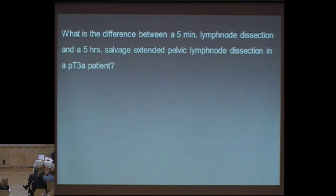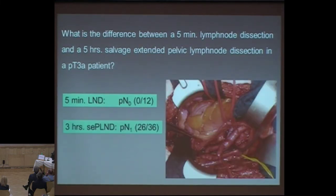The question to all of you is: what is the difference between a five-minute lymph node dissection and a five-hour salvage extended pelvic lymph node dissection in the same patient where the pathology was pT3a? Five minutes: pN0, zero out of 12. A three-hour salvage extended pelvic lymph node dissection in the same patient: 26 out of 36 nodes removed, and he was definitely positive.